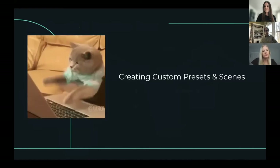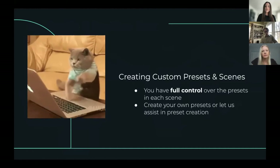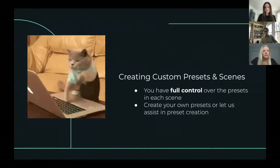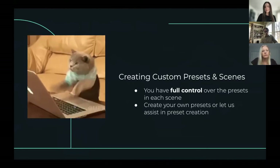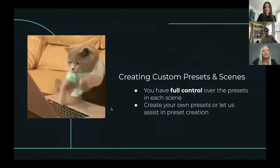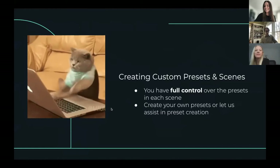We have identified the scenes that we believe will benefit from their own presets, but we can also create custom scenes and custom presets for you based on your needs.